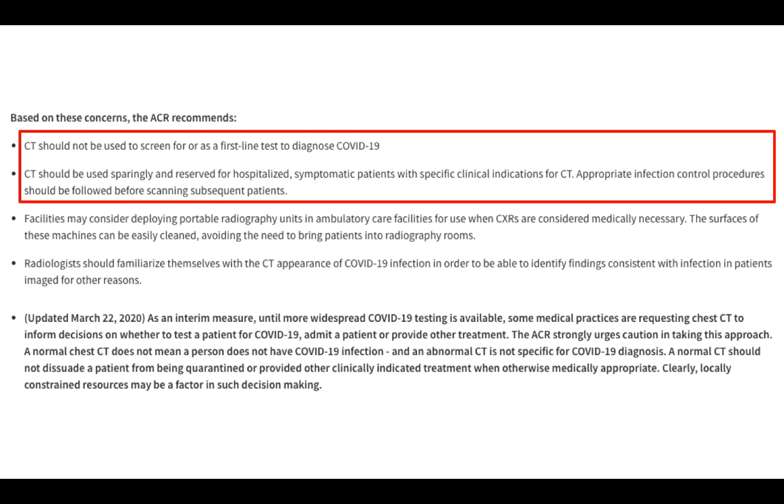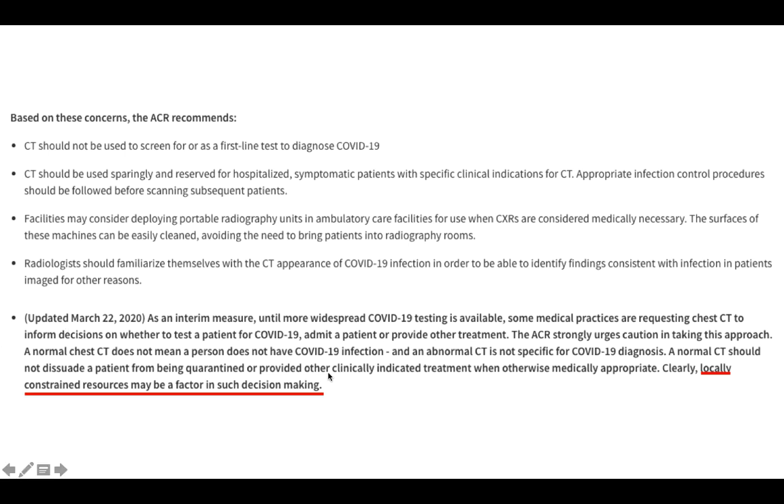ACR has its own set of guidelines, stating that CT should not be used as a screening tool nor as a first-line test for diagnosing COVID-19. It should be used only in symptomatic hospitalized patients with specific clinical indications. The ACR later updated these guidelines to acknowledge that locally constrained resources may be a factor in decision making, and that some medical practices perform CT to make informed decisions on patient management, particularly where widespread COVID testing is not available.